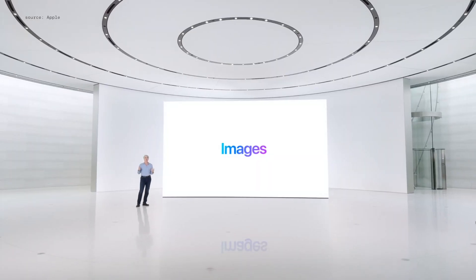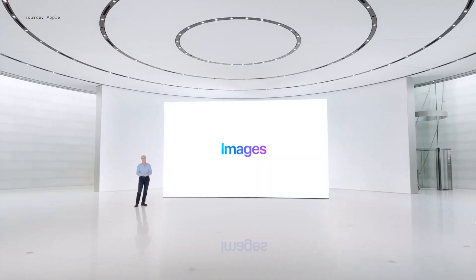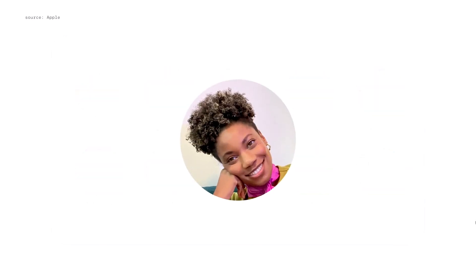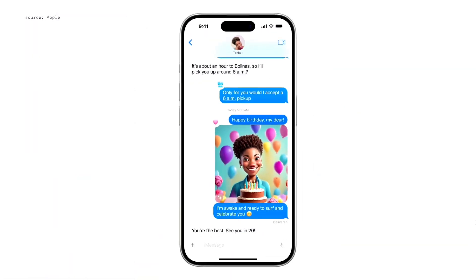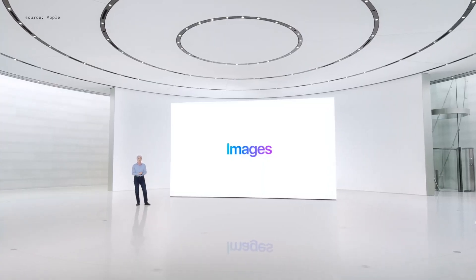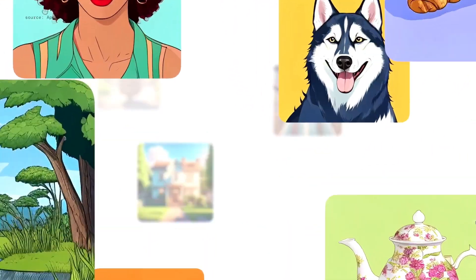And now, you can create totally original images to make everyday conversations even more enjoyable. So when you wish a friend a happy birthday, you can create an image of them surrounded by cake, balloons, and flowers to make it extra festive. You can create images in three unique styles: sketch, illustration, and animation.